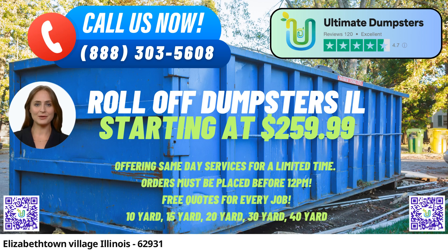In Elizabethtown Village, Illinois, Ultimate Dumpsters provides an exceptional same-day roll-off dumpster rental service. With nationwide coverage, they deliver to over 50,000 cities across 50 states and three countries, making them a reliable and efficient waste management solution.